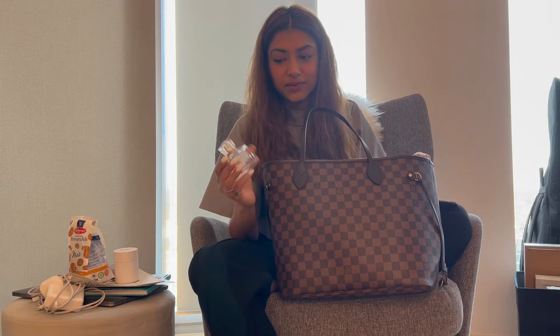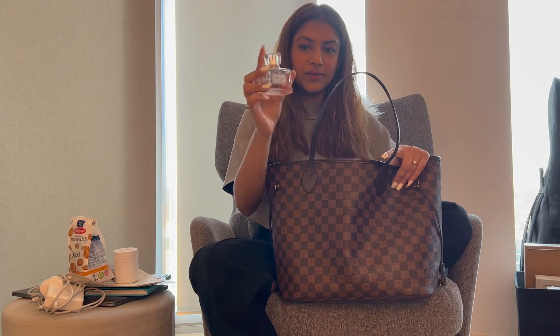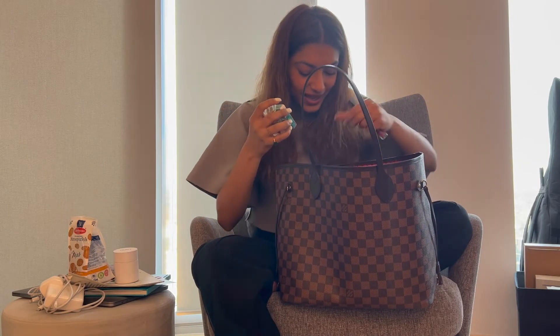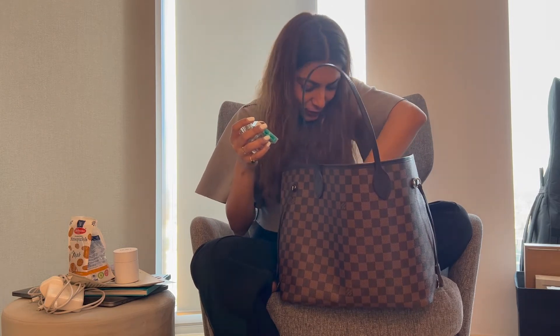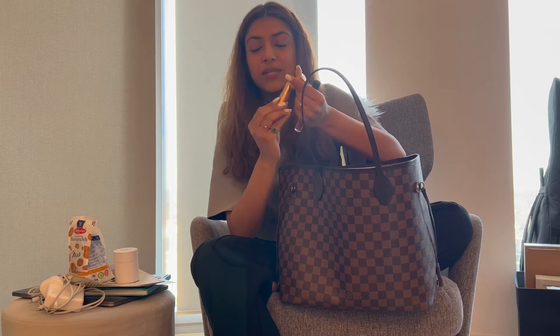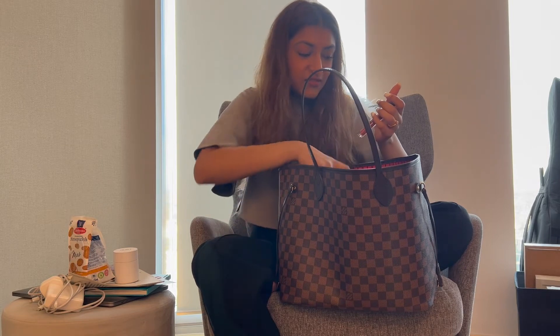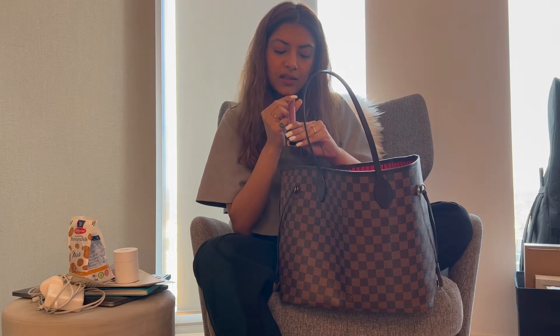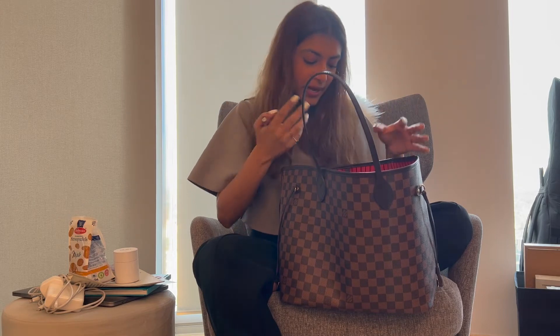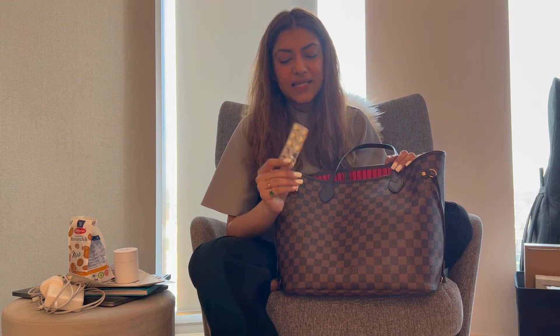Then I have my small pouch. I always carry a perfume — my recent favorite is Miss Dior, though it's almost empty. I prefer small perfume bottles over big ones. I also have Tic Tacs and loads and loads of lipsticks. My current favorite is the Charlotte Tilbury Pillow Talk medium lip liner and lipstick, and my recent favorite lip gloss is from MAC in the shade Acid Management. I love reapplying lipstick throughout the day.